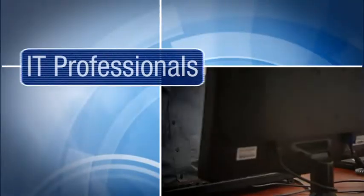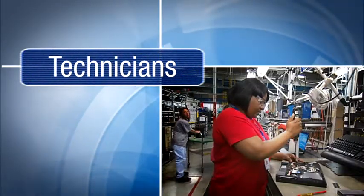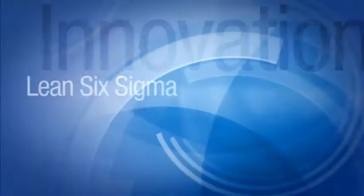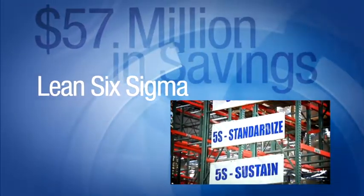Our teammates exceed customer expectations by optimizing physical networks and facility designs, integrating cost-saving operational best practices. Through our commitment to Lean Six Sigma and innovation, we are making supply chains more productive and efficient.